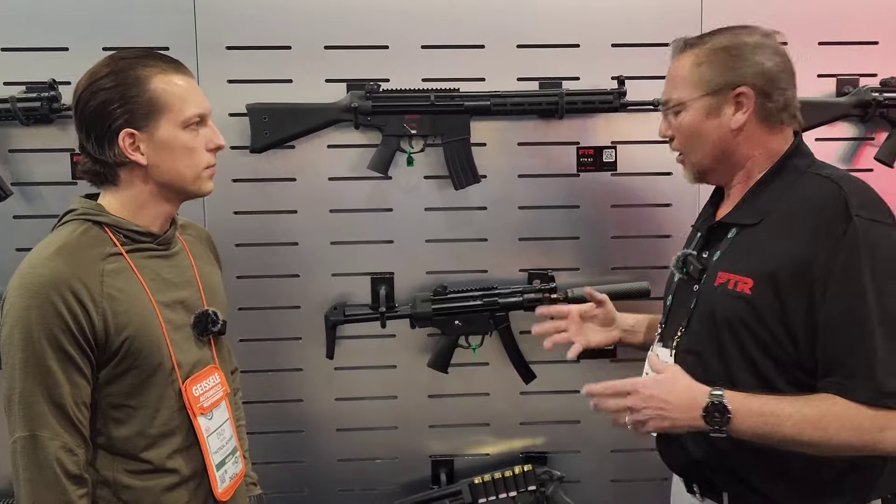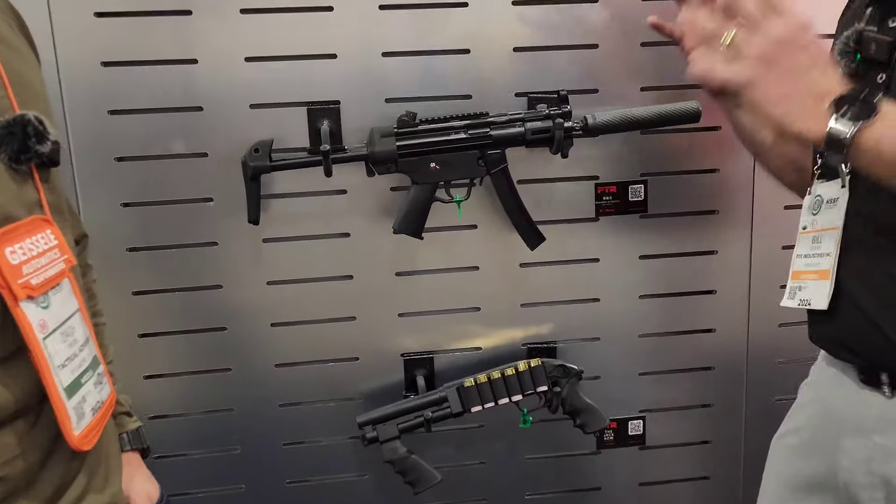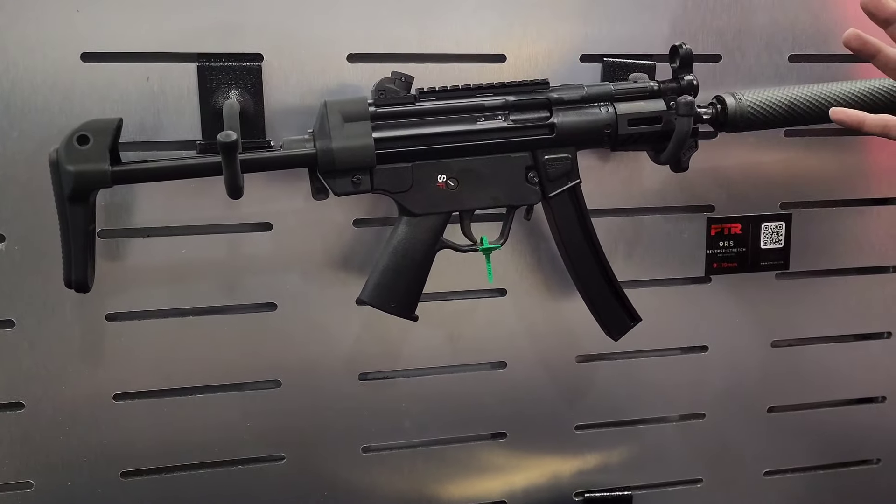Everybody knows what the CT is — it's our version of an MP5. Well, we've now made what we call the reverse stretch. It's taking the KT, that really mini version, and the reliability of the CT, the bigger version, and merging them together.